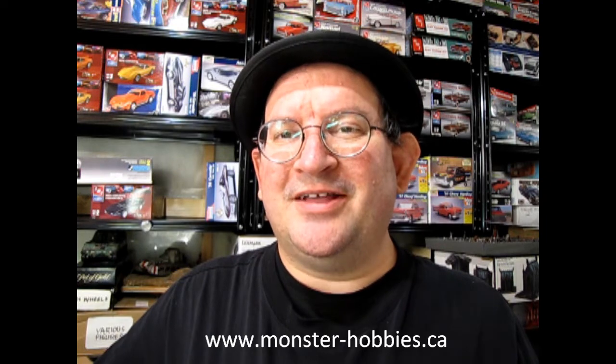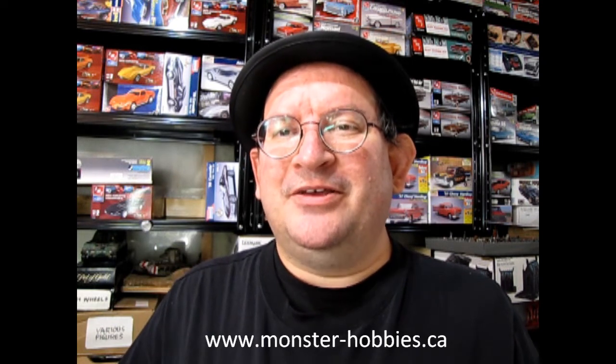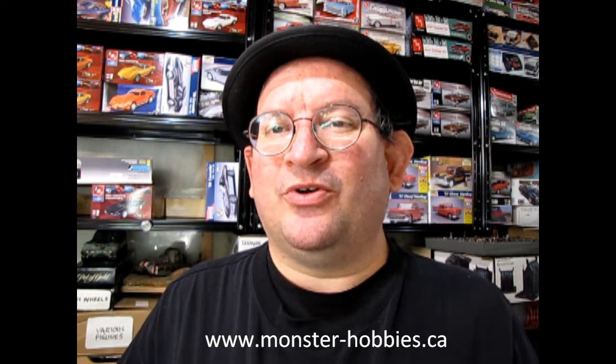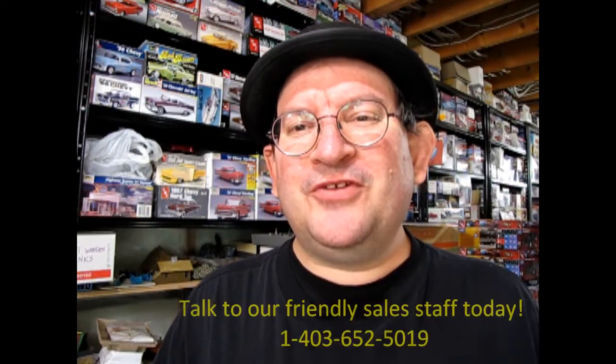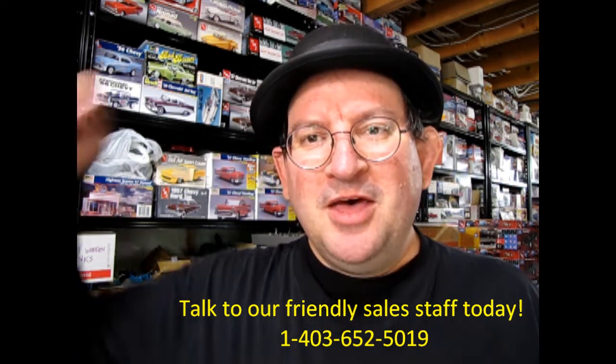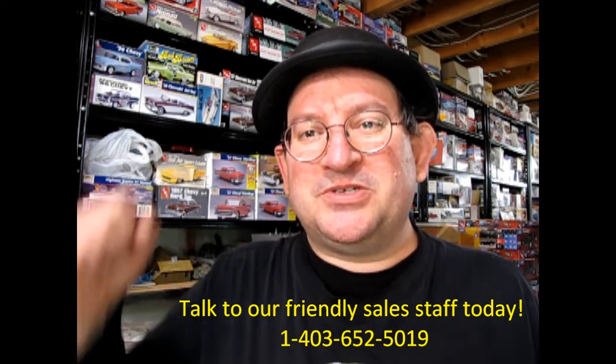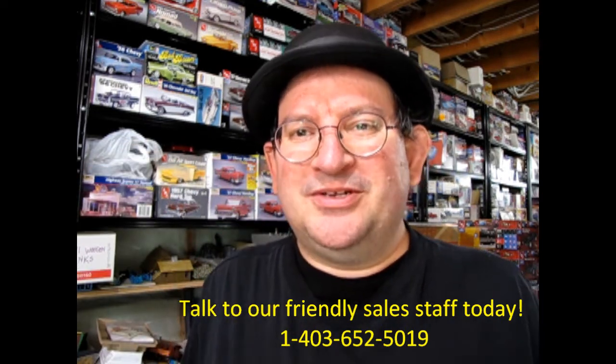So there you have it, www.monster-hobbies.ca. I gave my impression of the model, and now, if you like it, you can phone our sales people and they can tell you how to get this model kit shipped directly to your house. www.monster-hobbies.ca — that's where you'll get started. I hope you enjoyed this video, and if you did, don't forget to like, subscribe and share this channel with all your friends and family. Press that notification bell so that every time a new model kit is uploaded to this website, you can be the first one to see it.